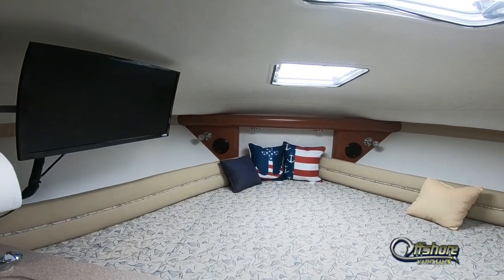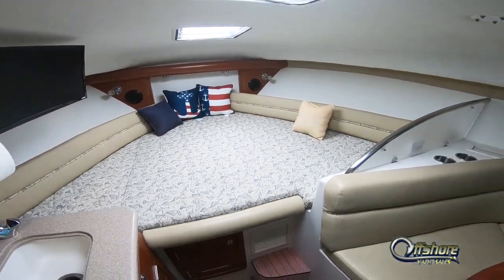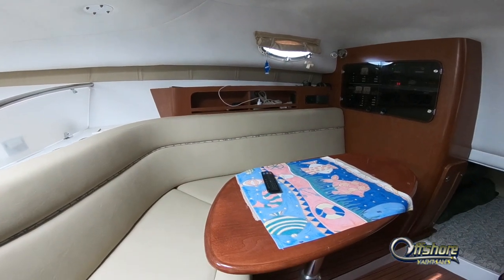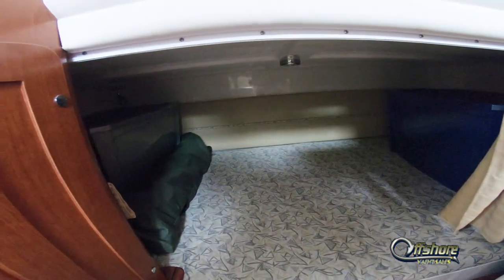The forward berth is huge, with a flat screen TV. To starboard is the dinette. Aft is the mid-cabin with a full beam queen size berth.